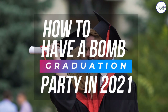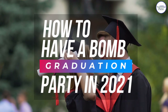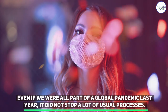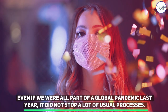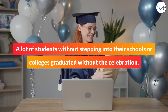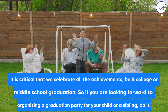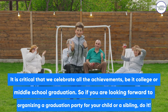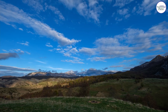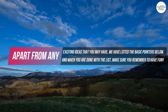How to have a BOM graduation party in 2021. Even if we were all part of a global pandemic last year, it did not stop a lot of usual processes. A lot of students, without stepping into their schools or colleges, graduated without the celebration. It is critical that we celebrate all the achievements, be it college or middle school graduation. So if you are looking forward to organizing a graduation party for your child or a sibling, do it. Apart from any exciting ideas that you may have, we have listed the basic pointers below. And when you are done with the list, make sure you remember to have fun.